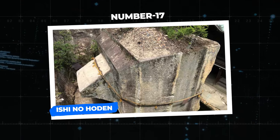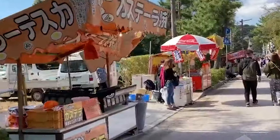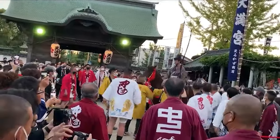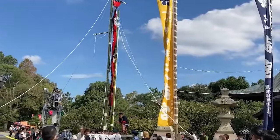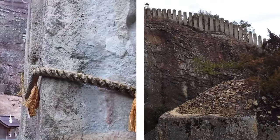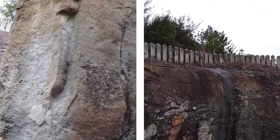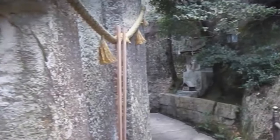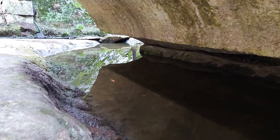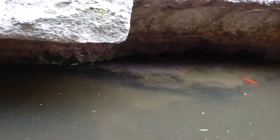Number 17: Ishi no Hoden. Located on the grounds of Oshiko Jinja, a Shinto shrine in the city of Takasago, Hyogo prefecture in the Kansai region of Japan, stands the next mysterious megalith. At first glance, tourists would assume the rock structure — carefully carved out to appear as if floating on water — was an afterthought to the temple, probably a decorative element. The truth is, the shrine was the afterthought. The stone stands at almost 5 meters in height, 6 meters in length, 7 meters deep, with a weight of approximately 500 tons.